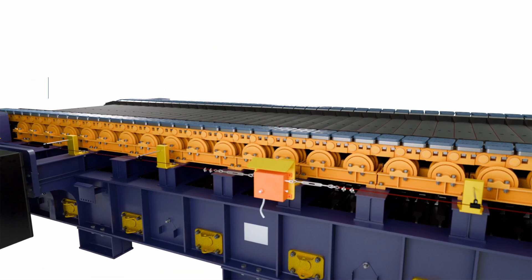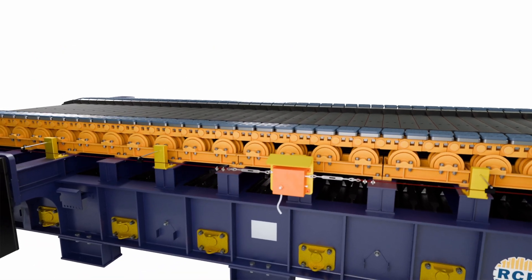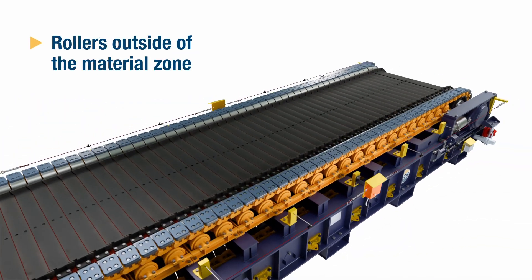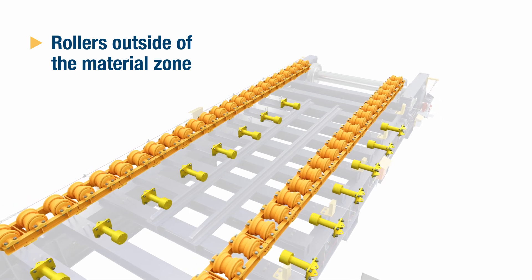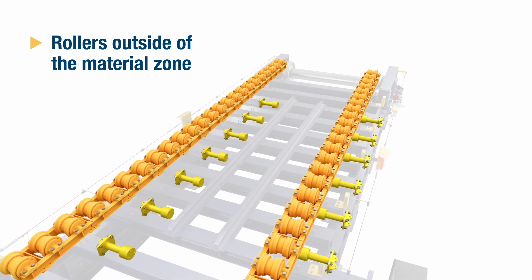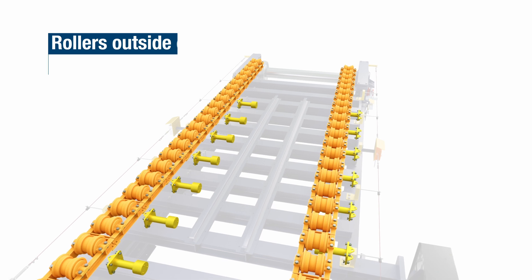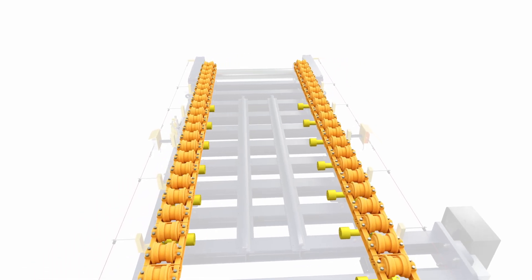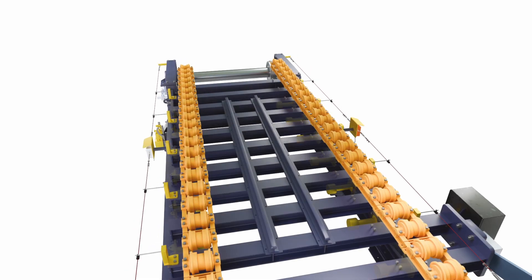Some of the key components — such as the chain, the carry rollers, the return rollers, the sprockets and idlers — have now been repositioned to the outside of the machine. What that means is that they're running outside of the material zone in a much cleaner environment, essentially prolonging their life and reducing maintenance on those components.